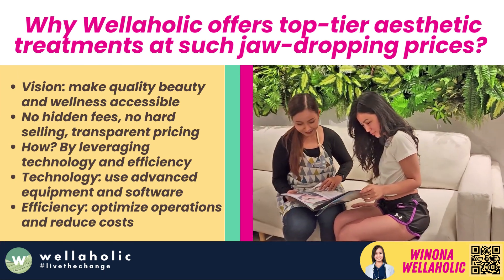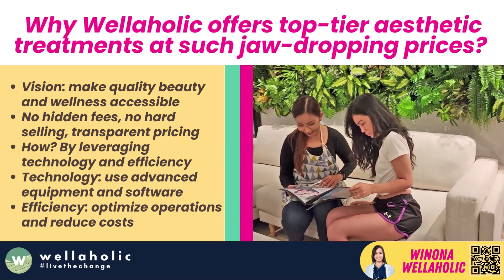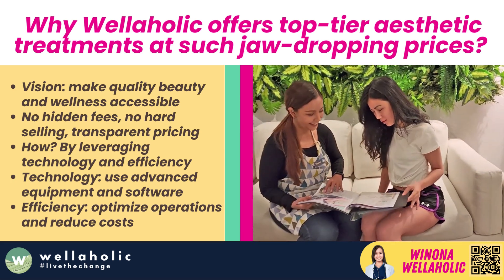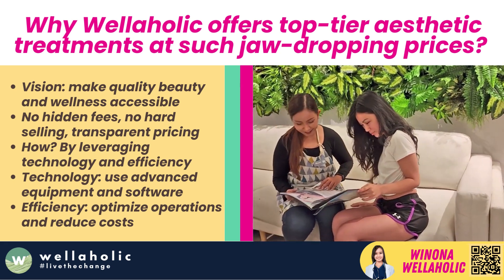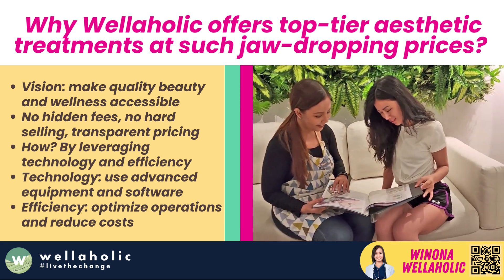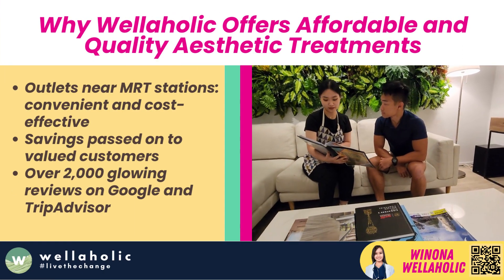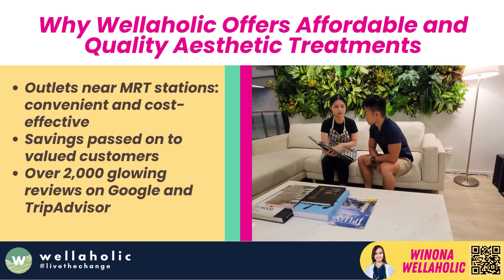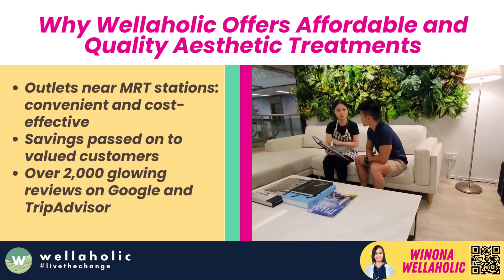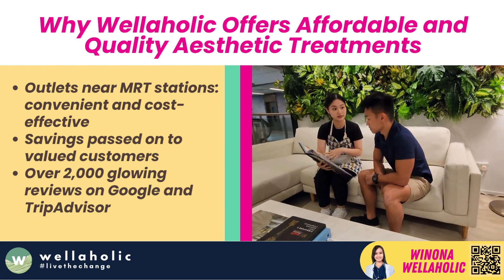Ever wonder why Wellaholic offers top-tier aesthetic treatments at such jaw-dropping prices? It all ties back to our vision of making quality beauty and wellness treatments accessible for everyone — no hidden fees, no hard-selling, just transparent pricing. We cleverly position our outlets near MRT stations, where it's convenient yet cost-effective, meaning we get to pass on the savings directly to you, our valued customers.